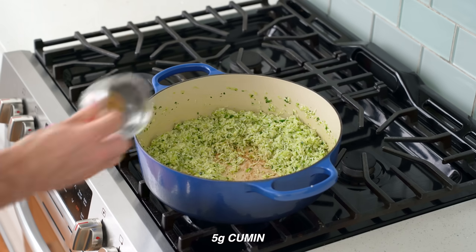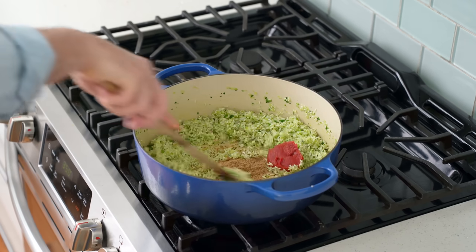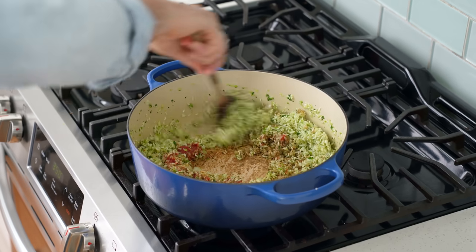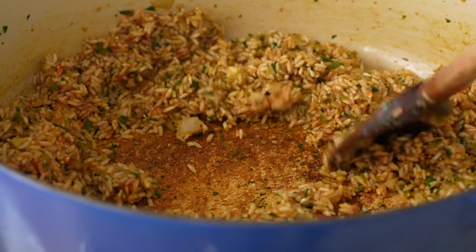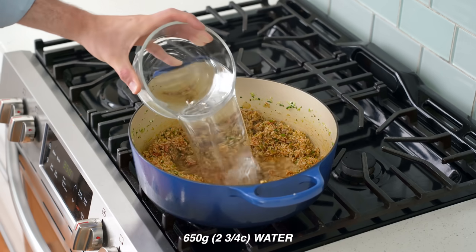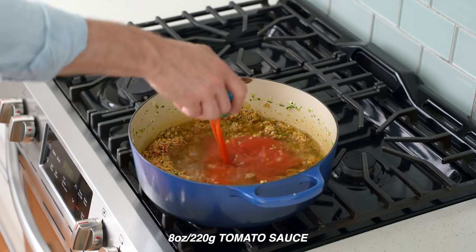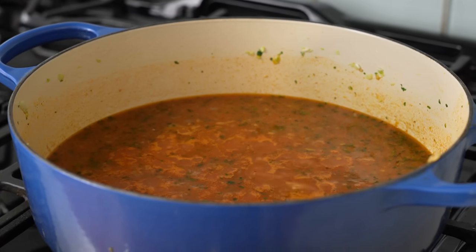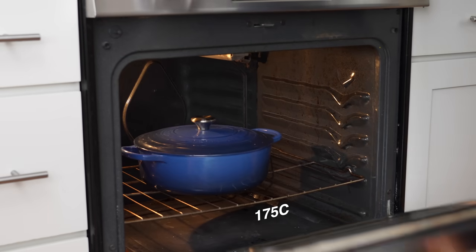Once the rice grains are toasty and translucent, I'll add in all of my chopped aromatics and then 12 grams of salt, stir to combine, and fry until the onions and peppers are softened and just starting to take on a little color — about five minutes. Next, in goes five grams of cumin and 30 grams of tomato paste. I'll give all that a quick stir to toast the spices and cook off the raw tinny flavor of the paste. Once the color's turned from red to rusty orange and the pot is glazing up on the bottom, I'll add in 650 grams of water and one small can of tomato sauce, bring it up to a simmer, pop on a lid, and throw it into a 350°F oven to bake for 20 minutes.